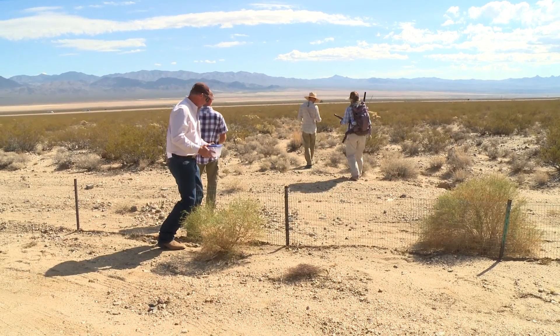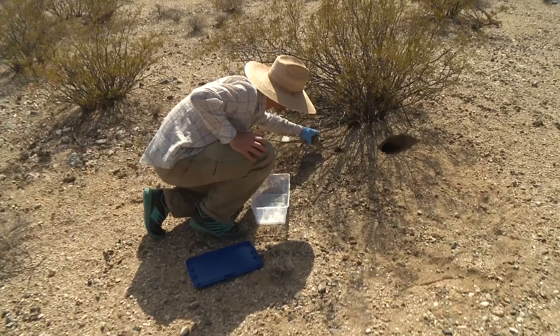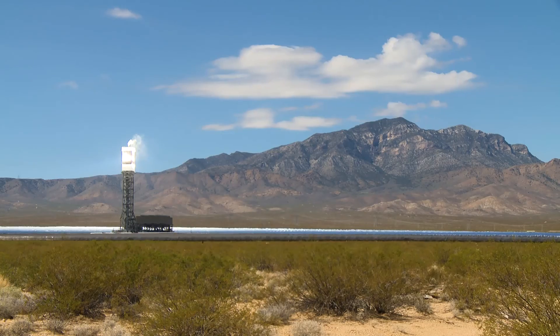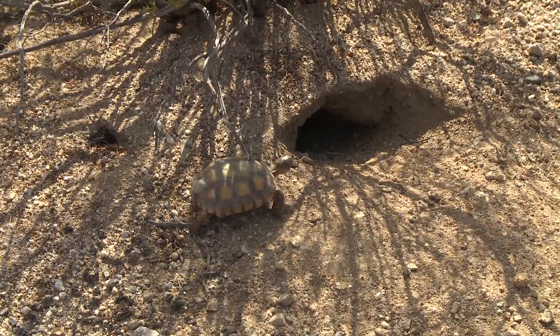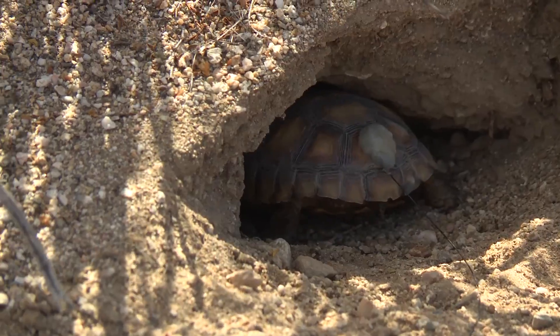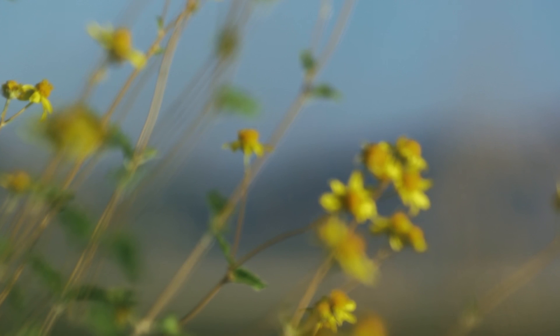The data that we're collecting as part of this project will inform many projects into the future, and it will give us insights that simply we haven't had before. The NRG vision is to create a sustainable future, and sustainability speaks to protecting the environment. By protecting the desert tortoise, we are helping the Mojave Desert become a rich environment for our employees, but also for the community at large.